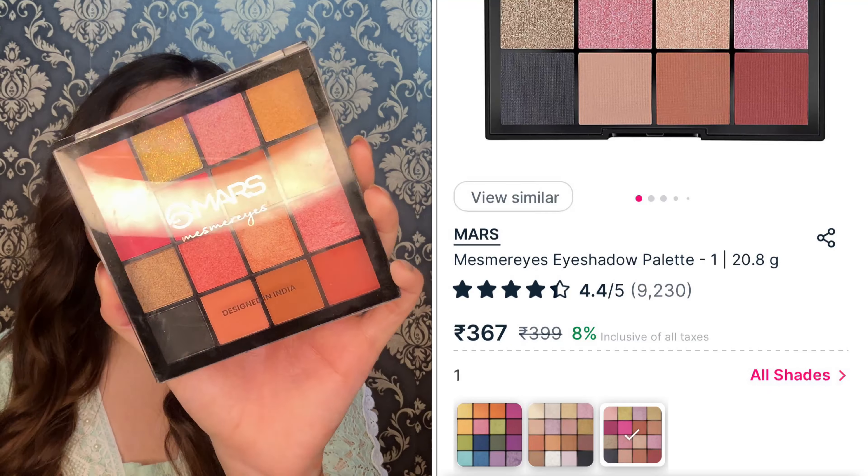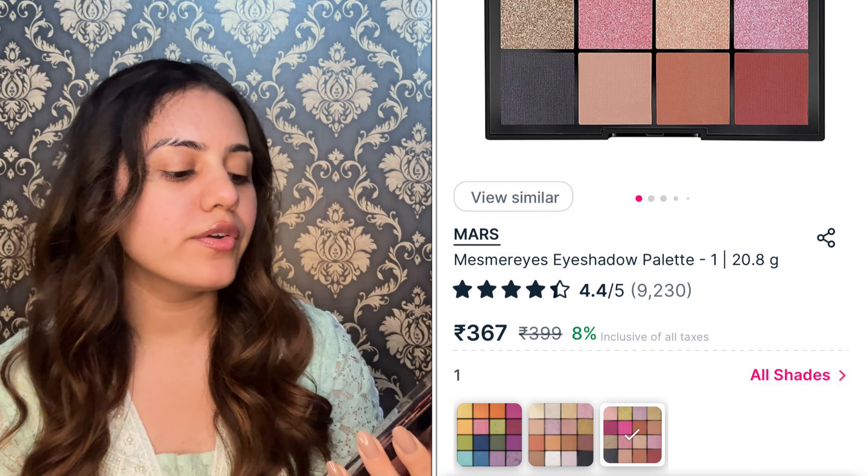Next eyeshadow palette is from Mars — this is the Mars Mesmerize Eyeshadow Palette. It is manufactured in 2023 and you can use it until 2028 — that's 5 years for an eyeshadow palette, which is great. When you open it up, you can see it's so good. You're getting 6 to 7 shimmery shades and the rest are matte, plus some amazing popping colors and black shades so you can create smokey or dark eye makeup.